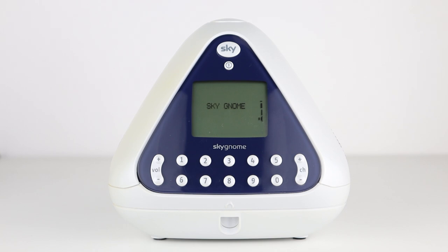Although Sky no longer markets the Gnome, it's still possible to use the units as you've seen here. Until recently the website was available to use, but it now shows the message 'I'm gone.'